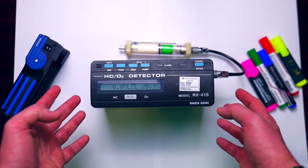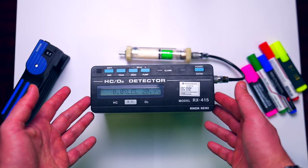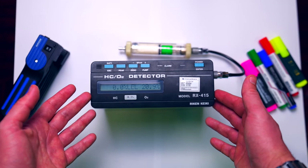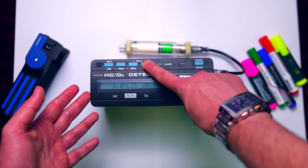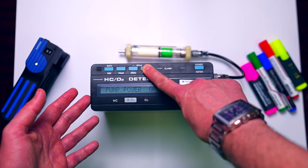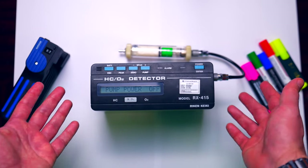Before using the multi-gas detector, you need to do the zero calibration. Press the zero button, and it will ask if the meter is in fresh air. Apply fresh air, confirm OK, and it will adjust zero for hydrocarbon and 20.9% for oxygen. This meter has a pump, so sometimes it takes one to two minutes to reach cargo tank number one — to avoid draining the battery, do the zero calibration in the CCR and pause the pump, then resume once you reach your sampling point.